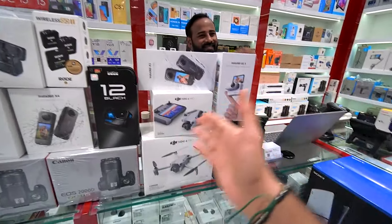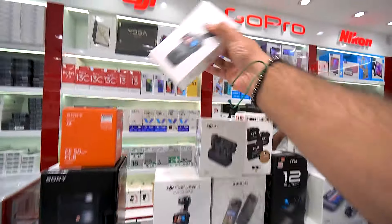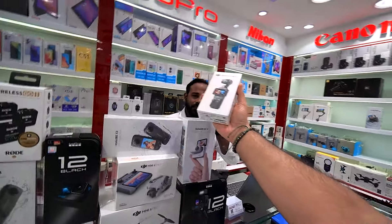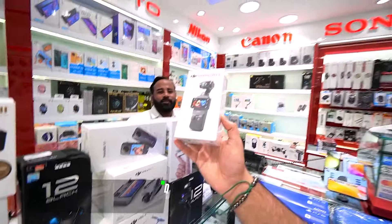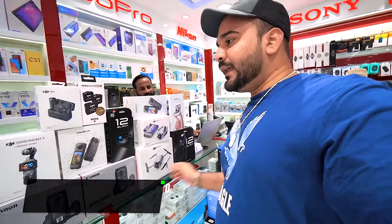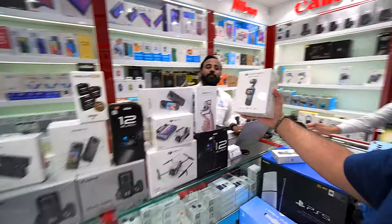And here, Murtaza, how are you? You can see a lot of things. DJI drone is available. This is the DJI Osmo Pocket 3 — both vloggers use it. How much? You'll get it for 1950. If you have the Creator Combo, that's 2650.